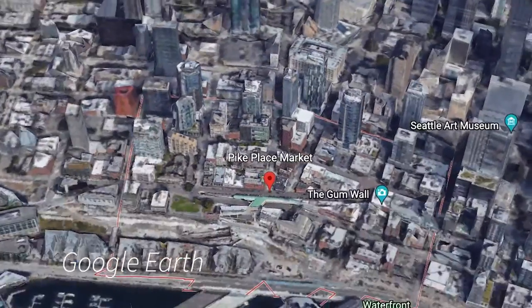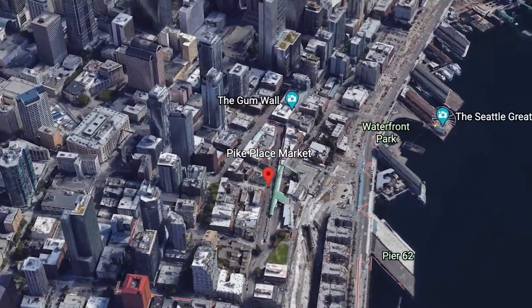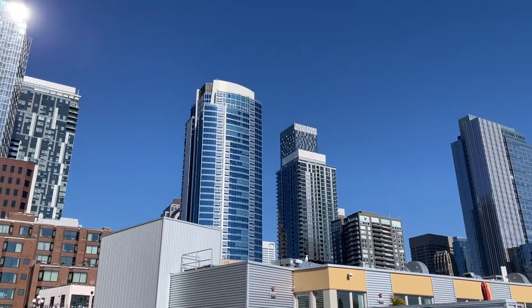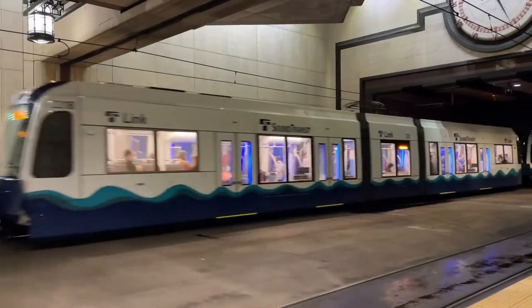Pike Place Market is located on a hillside overlooking the Puget Sound along First Avenue between Pike and Virginia Streets. The market is conveniently located within walking distance of most of the major hotels in downtown Seattle and near the Link Light Rail.